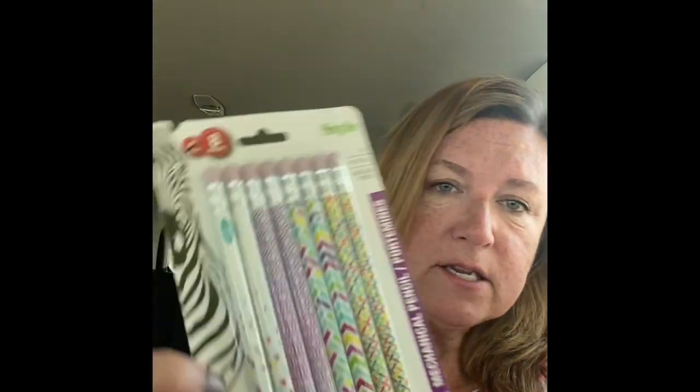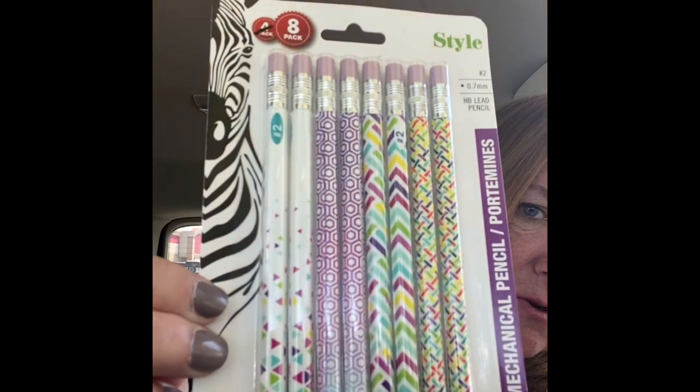This was on my wish list — an eight-pack of Zebra name brand retractable pencils, style number two. Look how cute those are! They had a few different styles and that's the one I went with.